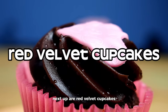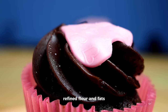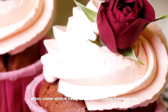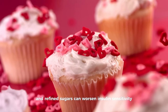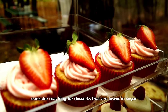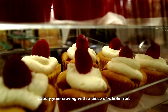Next up are red velvet cupcakes. While they might be a tempting treat, they're a mix of high sugar, refined flour, and fats, which can quickly raise blood sugar levels. These cupcakes often come with a hefty serving of sugary frosting too. According to research in the Journal of Nutrition and Metabolism, diets high in saturated fats and refined sugars can worsen insulin sensitivity. If you have a sweet tooth, consider reaching for desserts that are lower in sugar and made with whole grain flour, or satisfy your craving with a piece of whole fruit.